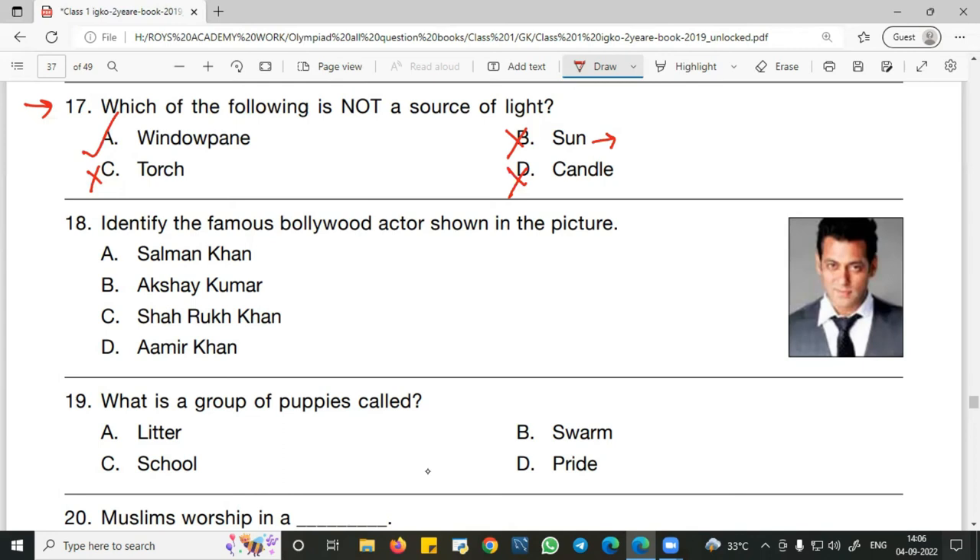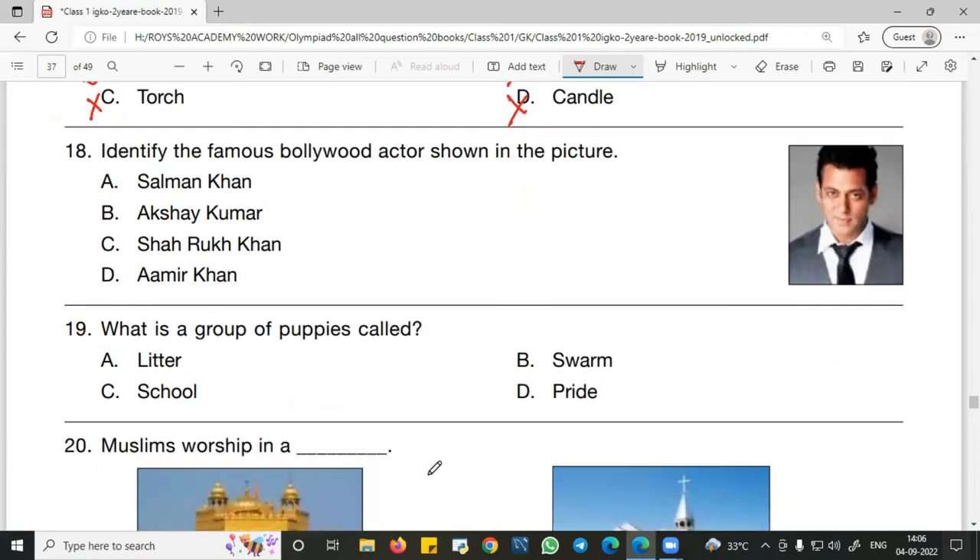Question number 18: Identify the famous Bollywood actor shown in the picture. The actor in the picture is Salman Khan. So A — Salman Khan — is the right answer. He is a very popular Bollywood actor based in Mumbai.